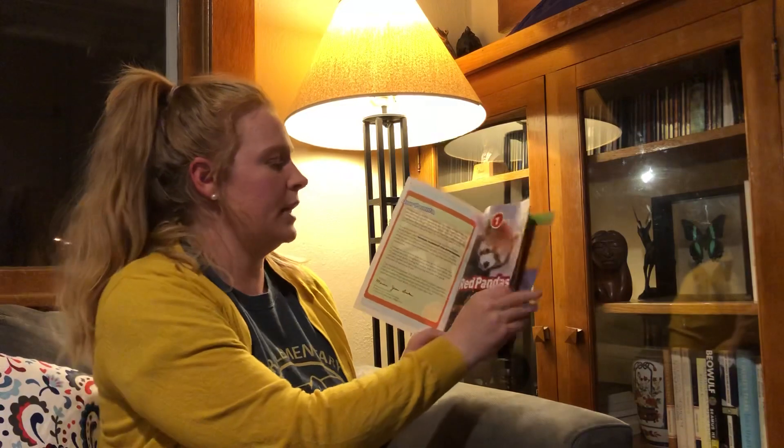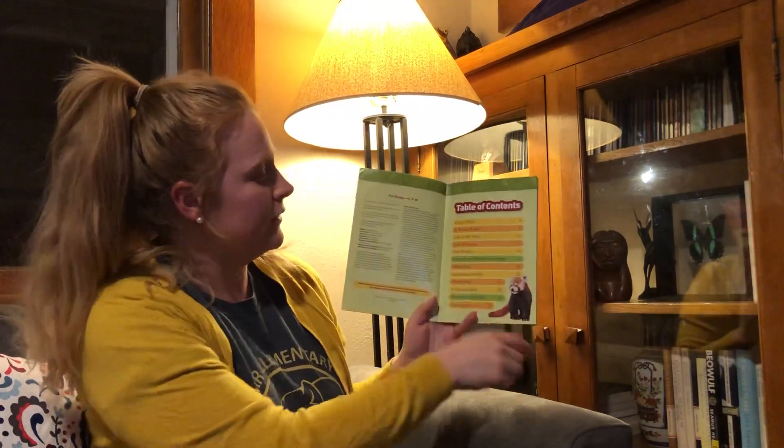Red Pandas. Here's our table of contents.